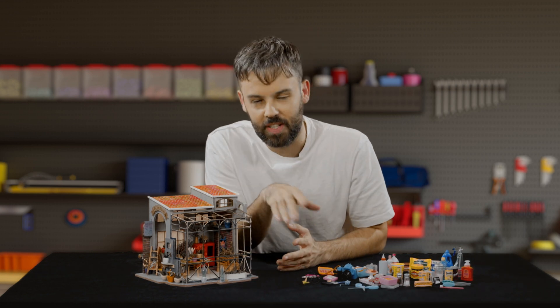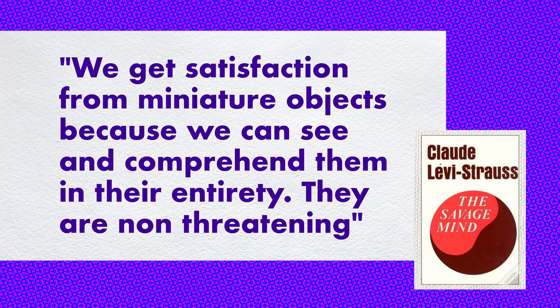Levi-Strauss — the philosopher, not the jeans — believes that we get satisfaction from minis because we can see and comprehend them in their entirety. They're not threatening. While the world around us rages, we can hold a whole world in our hands.